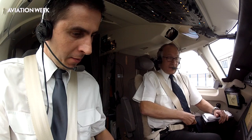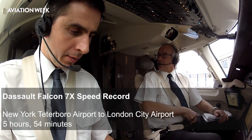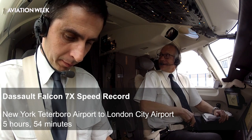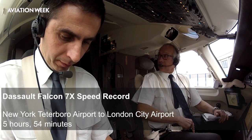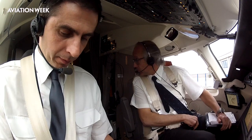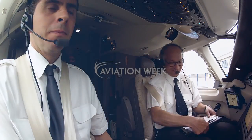Our final time is 5 hours, 54 minutes. That's very good. Thanks to the wind, thanks to the air traffic controllers, and thanks to the crew — the five-person crew. Very good. Thank you. That's it. Voilà.